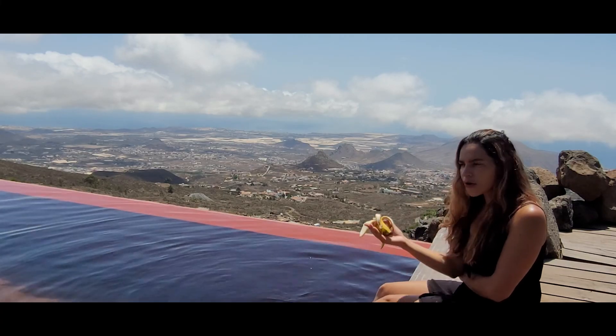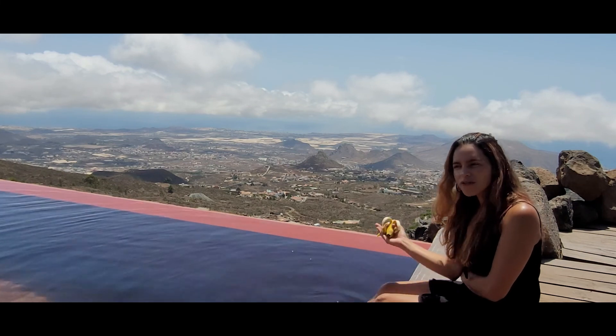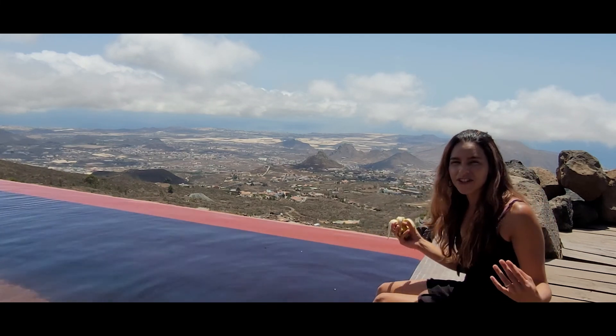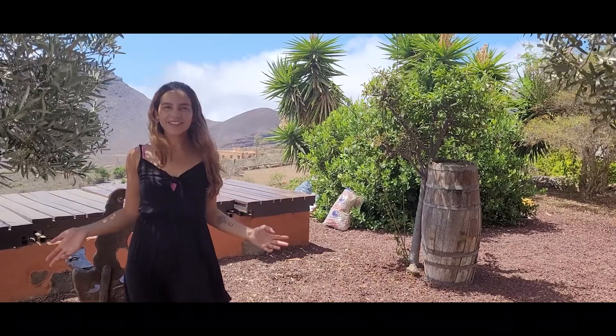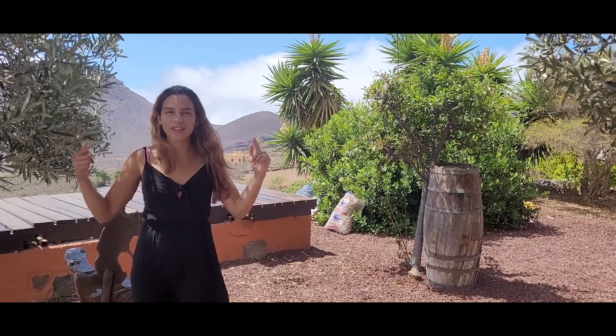Poor rain and no rivers makes us wonder: where does the water to fill all of the swimming pools and to irrigate the different Canarian plantations come from? To understand where fresh water comes from, we have to take a look at the rocks beneath our feet.